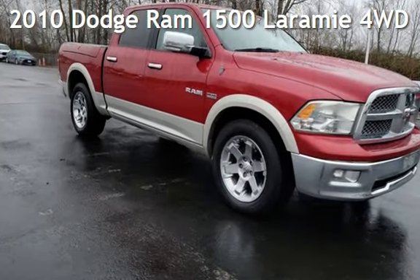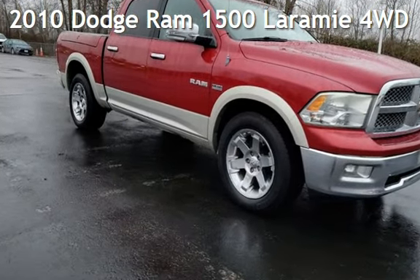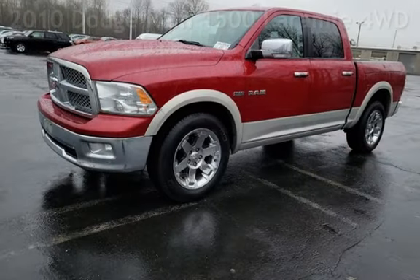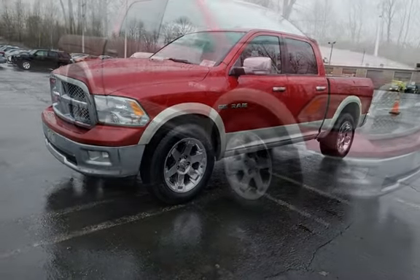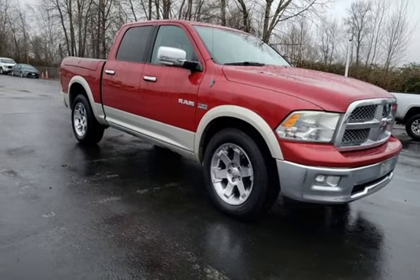Presenting a pre-owned 2010 Dodge Ram 1500. This four-door truck has an eight-cylinder, 5.7-liter V8 engine, with four-wheel drive and an automatic transmission.